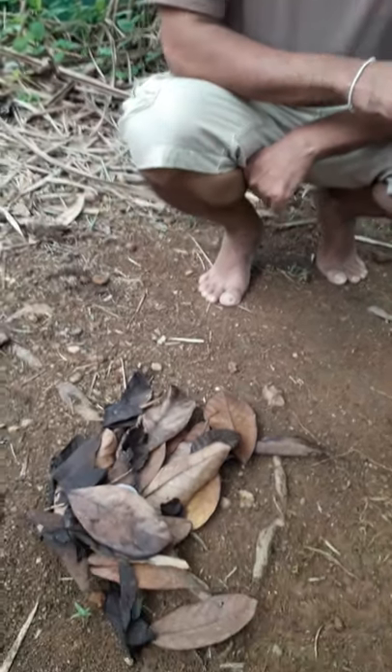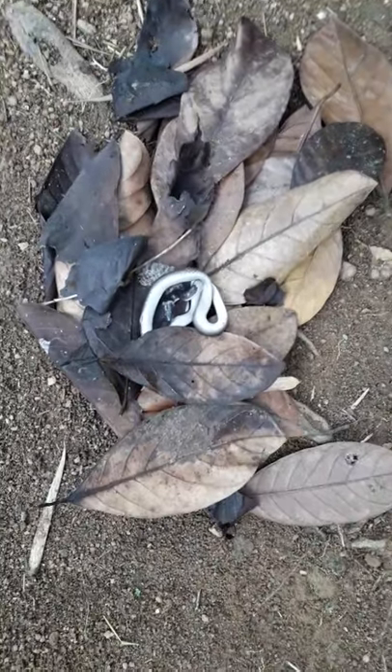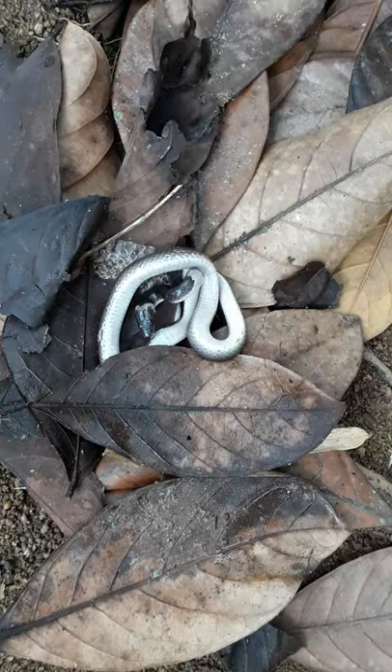Good morning, I am Dr. Nama Ratna Aika. Today I am going to introduce one of the non-venomous snakes in Sri Lanka. It is called the common wolf snake. Now you can see this is the common wolf snake. It is totally a non-venomous snake.